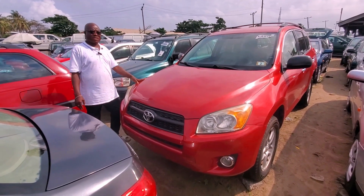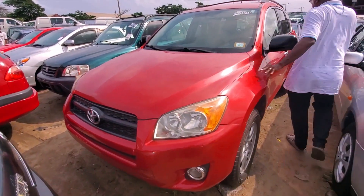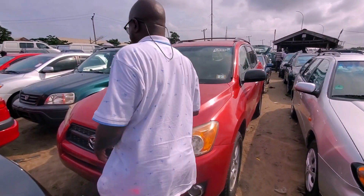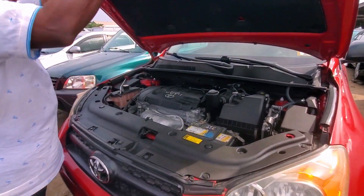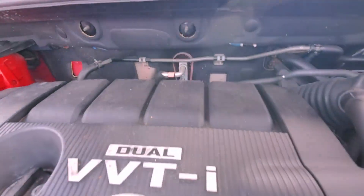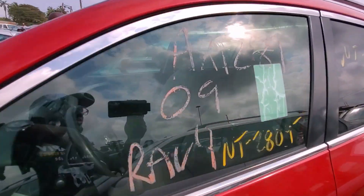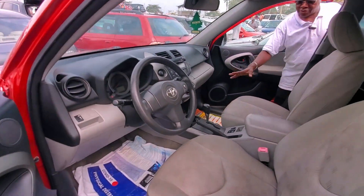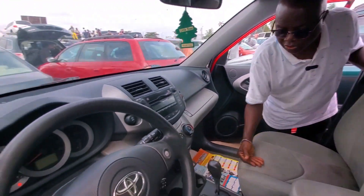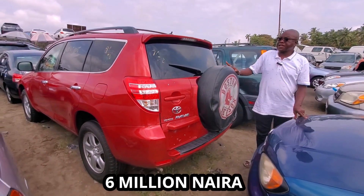This is another Toyota RAV4 2010 model — very clean and accident-free. You can see the engine; it carries a four-plug engine. Let me show you the engine and the interior as well. This one is okay with four plugs — four plugs total. You can see the interior. This one came with a fabric seat, not leather. Some customers request fabric, so it depends on choice. You can see the back. The price of this one is 6 million.